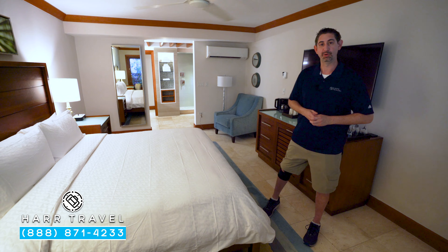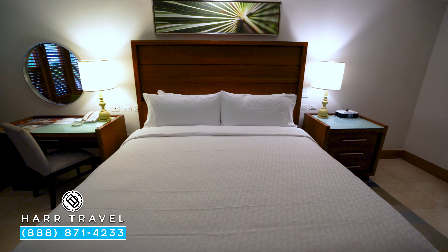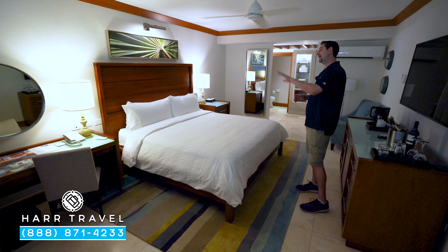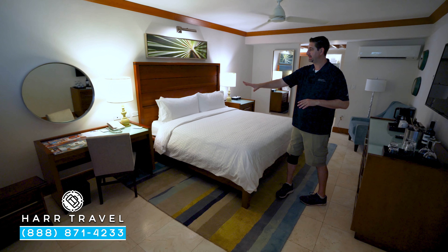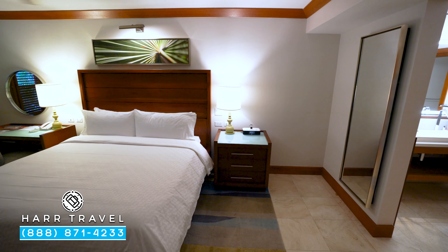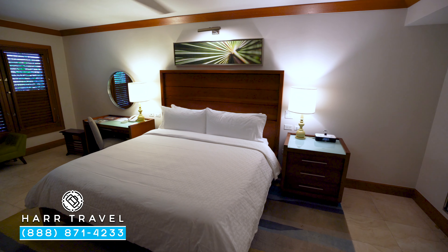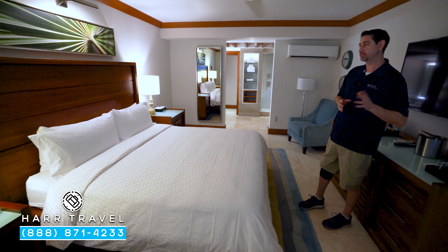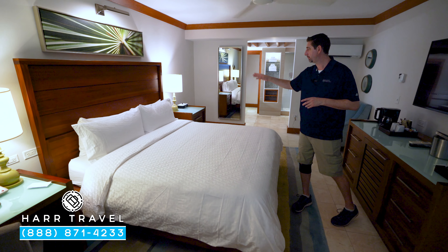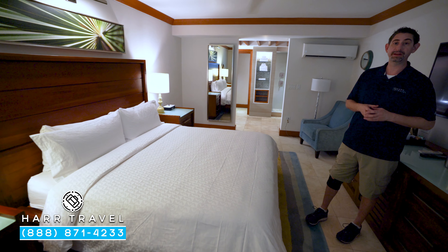Now let's tour the room. Starting off, we are in the bedroom area. You've got your large king-sized bed right here, one of those signatures of Sandals Resorts. On one side of the bed you're going to find your writing desk — it also functions as a small vanity — and on the other side you're going to find the side table with Bluetooth speaker. When they renovated these rooms a few years ago, they added extra plugs, including USB chargers and USB plugs on both sides. A really nice touch.